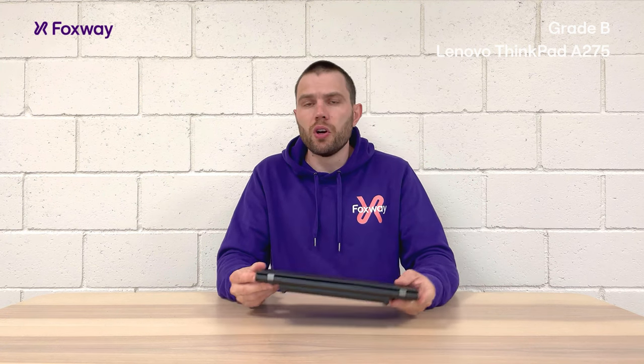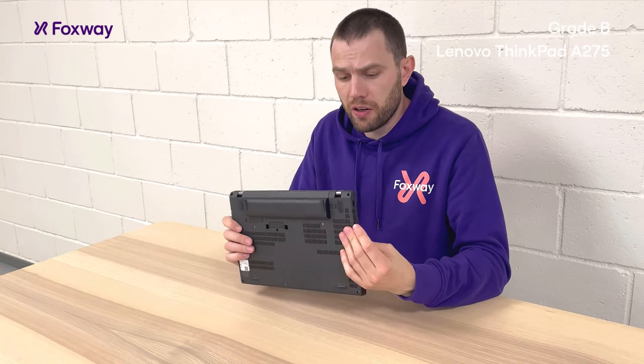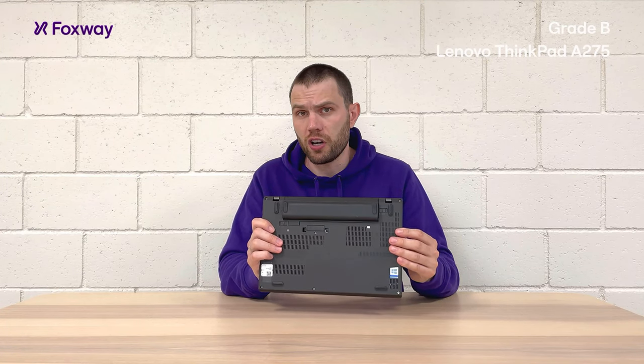So where do you get this computer? Go to foxway.shop and check it out. Place an order. This particular computer will come with a charger included, so just place your order and your account manager will do the rest.